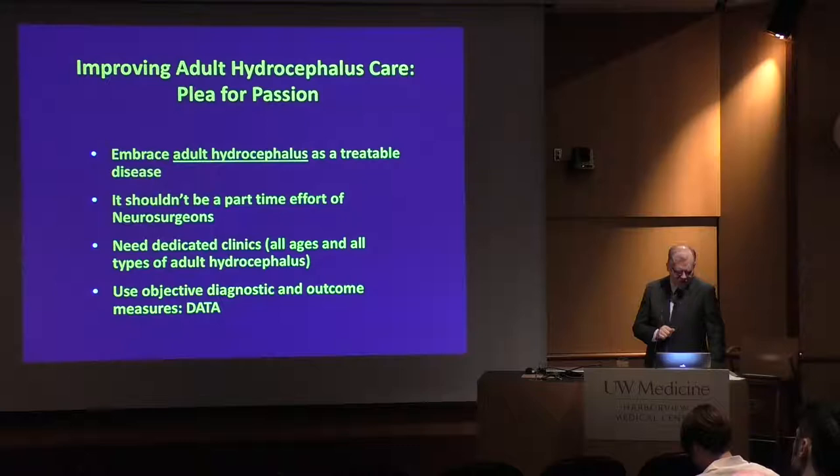This is what I call the plea for passion. We need to embrace hydrocephalus as a vulnerable disease, not something to avoid. It shouldn't be a part-time effort of neurosurgeons — programs need dedicated people the way programs have functional or vascular neurosurgeons. We need dedicated clinics that look after patients of all types of hydrocephalus. This is a chronic disease that needs lifelong management. We need objective diagnostic measures. We need data. We need validated measures to follow these patients, so we stop having a very limited view of what happens with them.